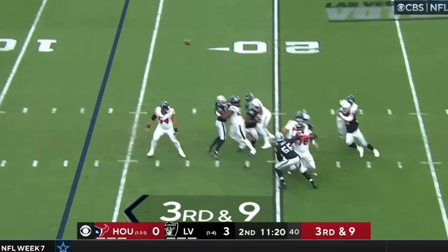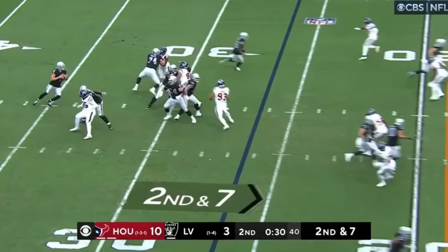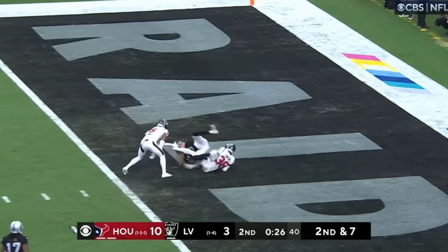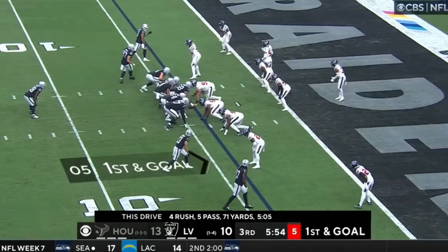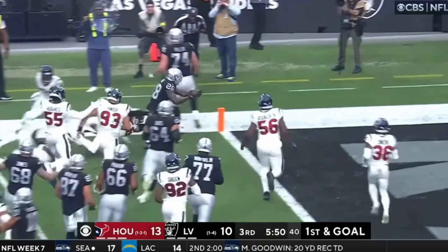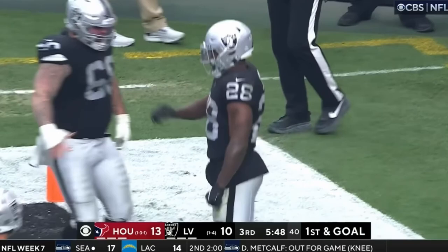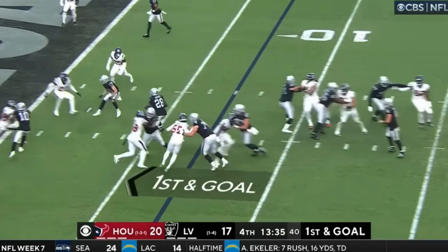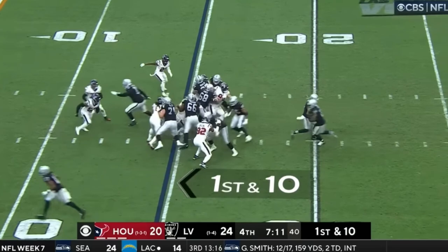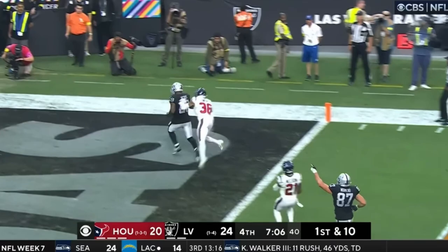Nine Mills under pressure, got rid of it, the pass is complete to the five — touchdown Chris Moore! Carr with time going for the end zone, it is caught by Matt Collins for the touchdown. Jacobs, left side, looking for the end zone, reaching — did he get there? Mills looking, throwing — touchdown to Philip Dorsett! Jacobs right up the middle to the end zone for the touchdown. Jacobs, Jacobs, up the middle to the five, to the end zone — touchdown Raiders!